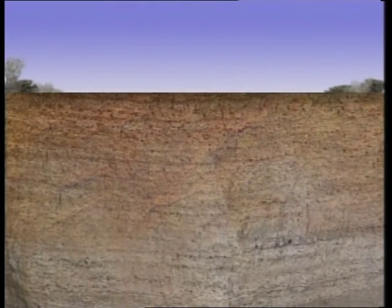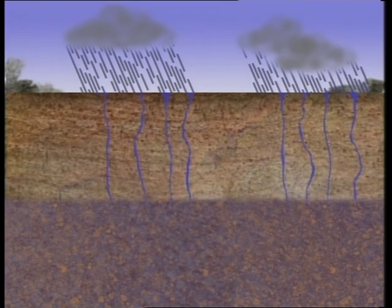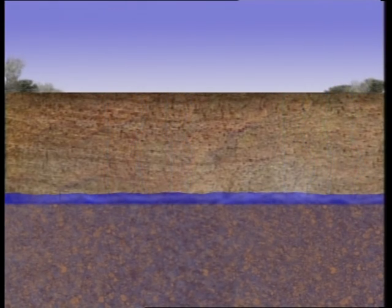The theory works like this. Beneath the Nullarbor is a water table which, over time, dissolves as much of the limestone as it possibly can, but not enough to form actual cavities in the rock. When rainwater seeps through from the surface — you need only the tiniest amount — a very unusual chemical reaction takes place. The seepage water mixes with the inert water beneath it, giving it renewed aggressive power to dissolve much more limestone and begin to make a cave.